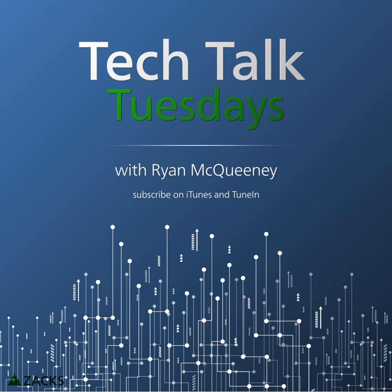That does it for us today. If you feel we missed something or want us to cover a different story, shoot us an email at podcast@zacks.com. Check out all our audio content at zacks.com/podcasts, and remember to subscribe and leave a rating on Apple Podcasts. We're also now available on Spotify — search Zacks Investment Research. Thanks for tuning in to the Zacks Tech Talk Tuesday podcast; we'll see you next time.